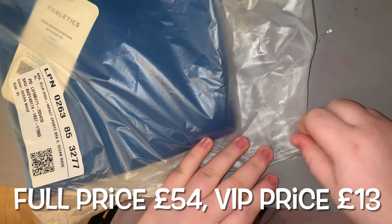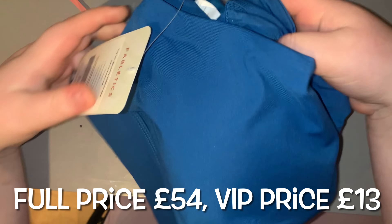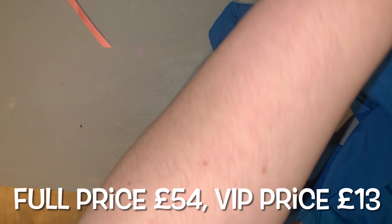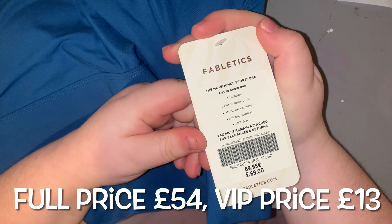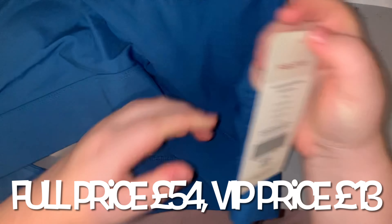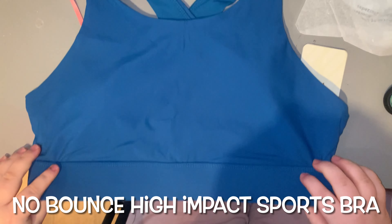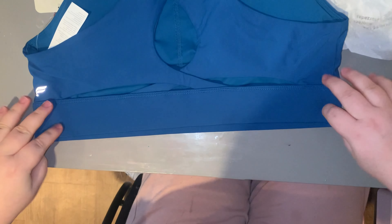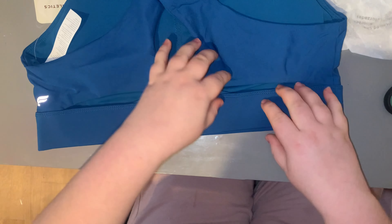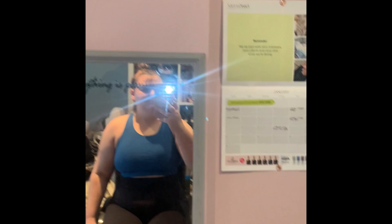Next we have this sports bra — full price £54, VIP price £13. It's in this gorgeous deep blue, not quite navy, almost like a deep turquoise-royal kind of colour — honestly stunning, I'm obsessed with it. It's called the No Bounce High Impact Sports Bra. It has a gorgeous back with a little hole in the middle and little side bits — that's what sold me.